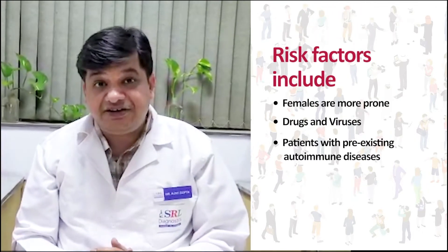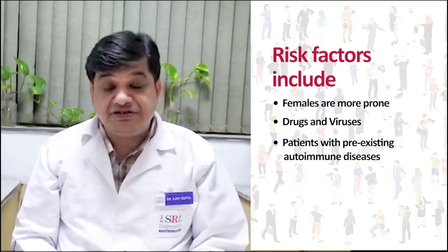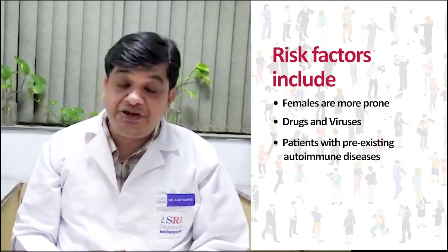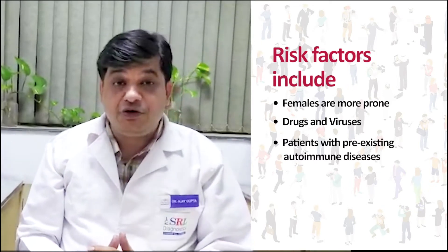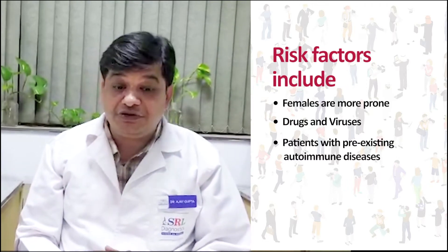Autoimmune hepatitis is of three types: type 1, type 2, and type 3. Risk factors include female sex — females are more prone — certain viruses, drugs, and patients with pre-existing autoimmune disease are also likely to suffer from autoimmune hepatitis.